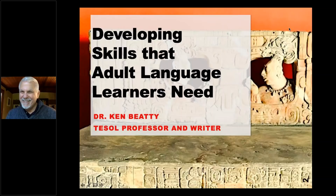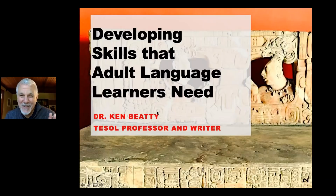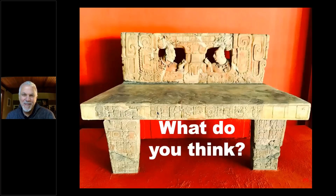Okay, I think we're better now. I think you can see this now. I was talking about this bench. I was in Guatemala City in Guatemala and I saw this bench at the museum and I was quite curious about what it was, what it was for, and what exactly was going on.